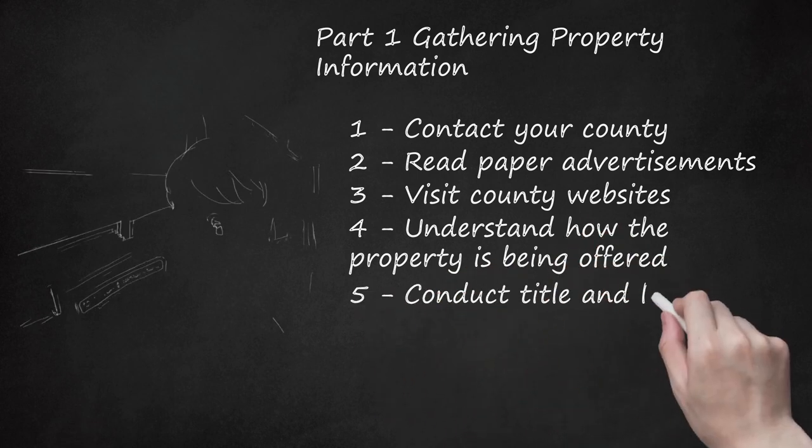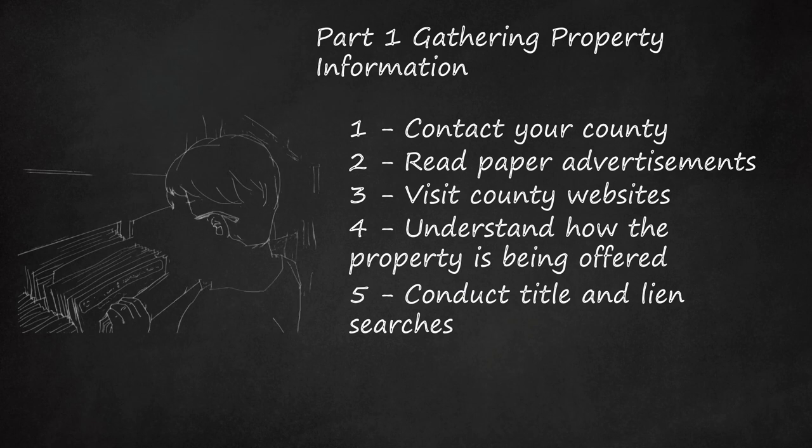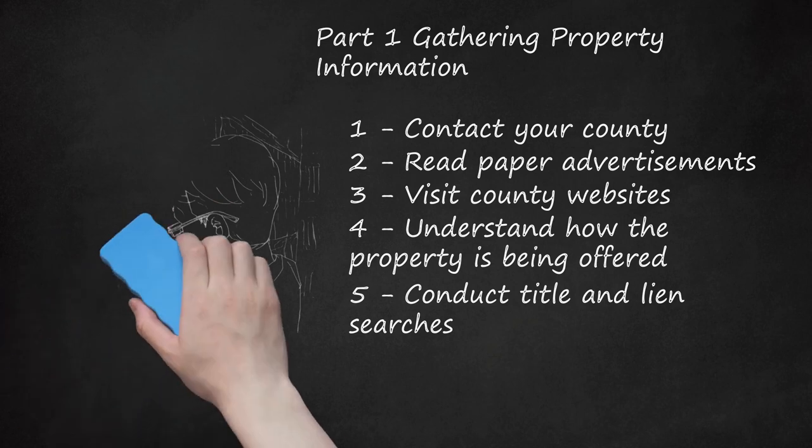Step five — conduct title and lien searches. The county is simply conducting their statutory duty; they are not real estate agents or lawyers. Before you buy, consult an attorney about conducting various property searches. You will want to conduct a title and lien search on any property you are interested in by visiting the county recorder's office and reviewing recorded files, which include every transfer and every lien ever placed on the property. If it is unclear who holds proper title, or if there are outstanding liens that will not be discharged in the tax deed sale, you should not purchase the property.